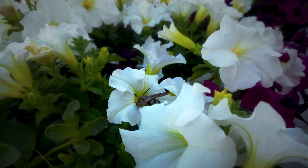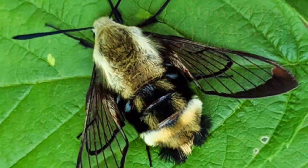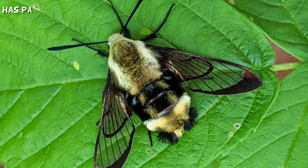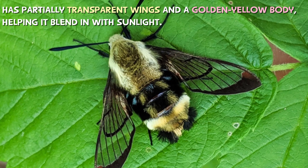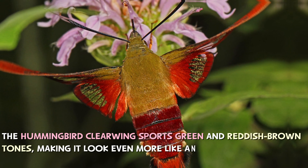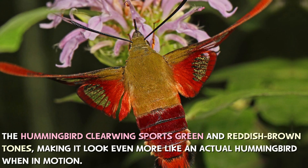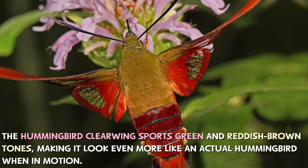Different species of hummingbird moths have slightly different appearances. The snowberry clearwing, for example, has partially transparent wings and a golden yellow body, helping it blend in with sunlight. Meanwhile, the hummingbird clearwing sports green and reddish-brown tones, making it look even more like an actual hummingbird when in motion.